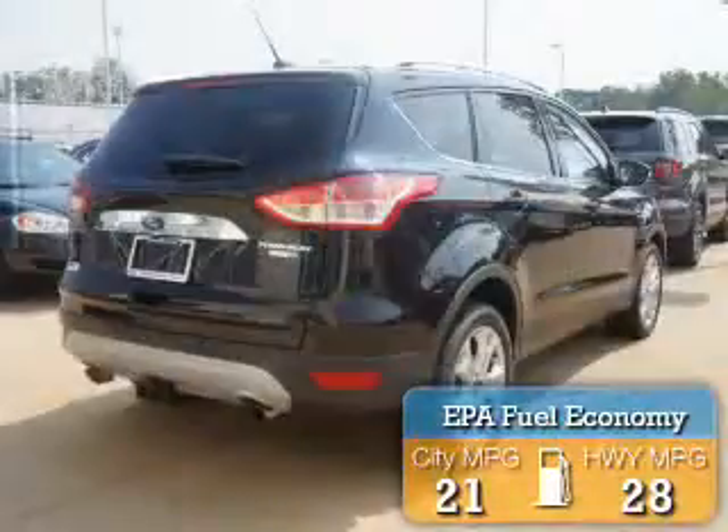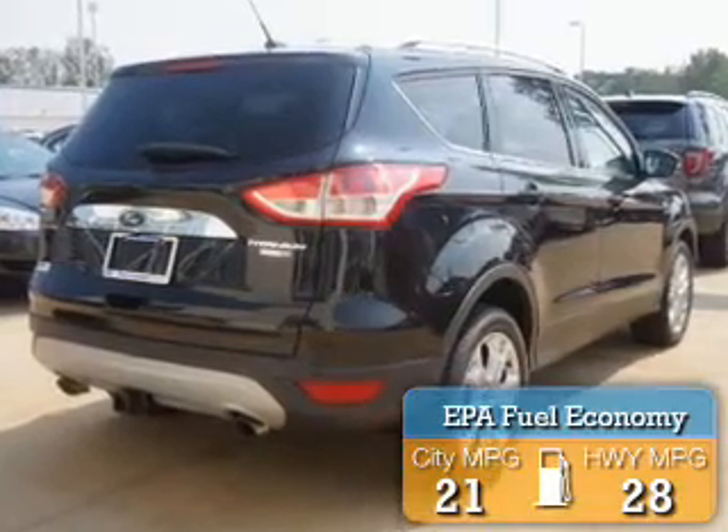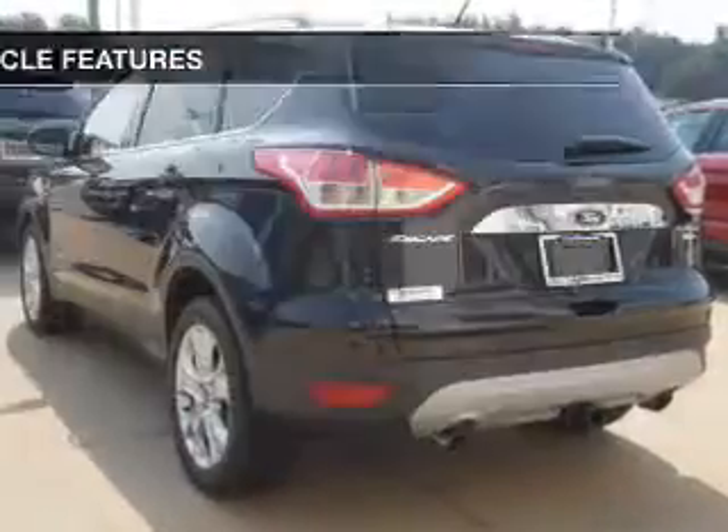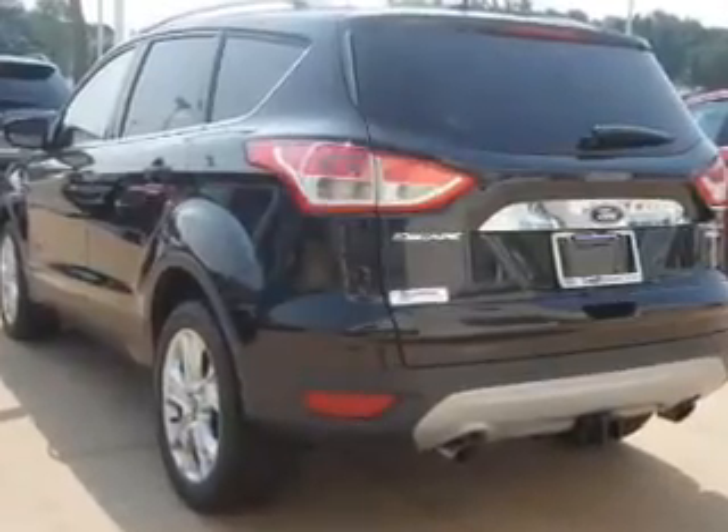Great fuel efficiency saves you money by requiring fewer trips to the gas station. The features include an electric trunk, push-button start, leather seats, heated seats, and Bluetooth connectivity.